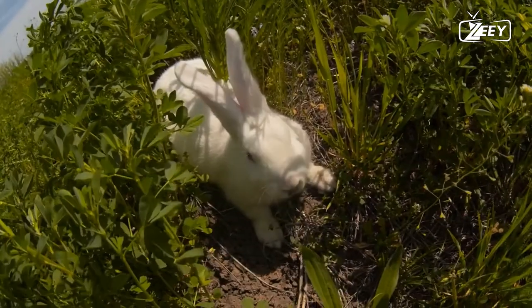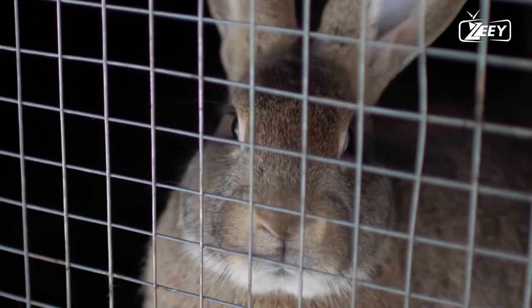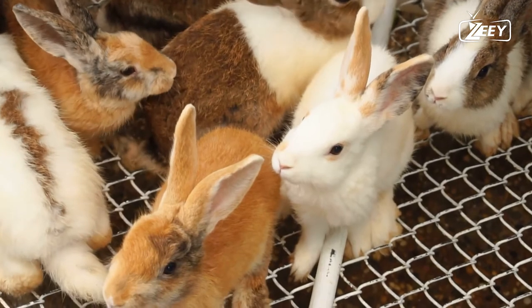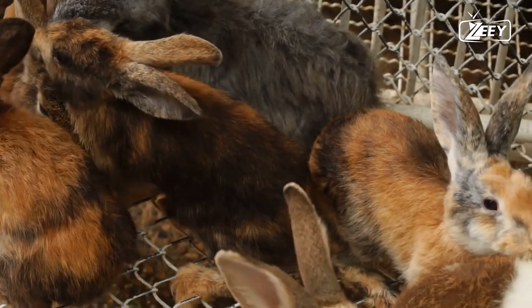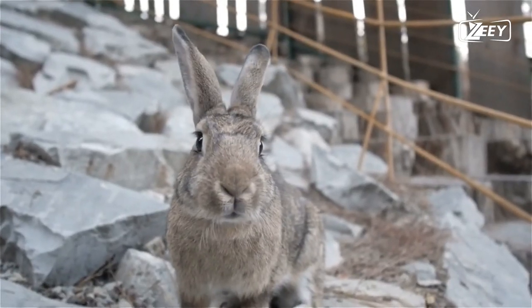Wild rabbits tunnel into the ground to construct their own burrows. These interconnected networks of tunnels, known as warrens, feature rooms used for nesting and sleeping, along with multiple entrances to facilitate a speedy exit. According to the Textbook of Rabbit Medicine, the depth of some underground warrens can reach up to 9.84 feet, or 3 meters.